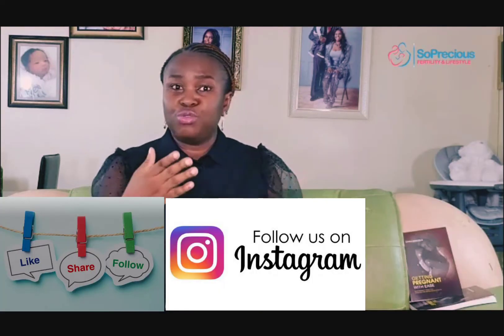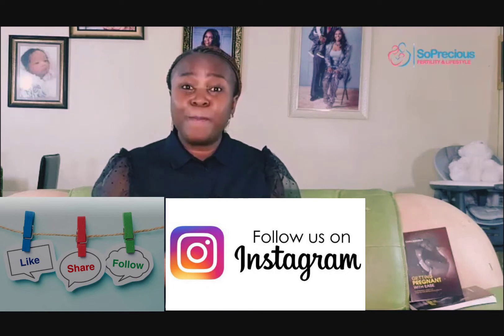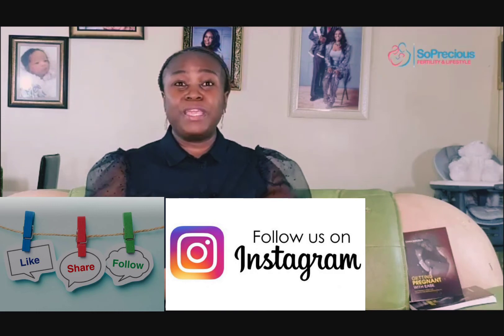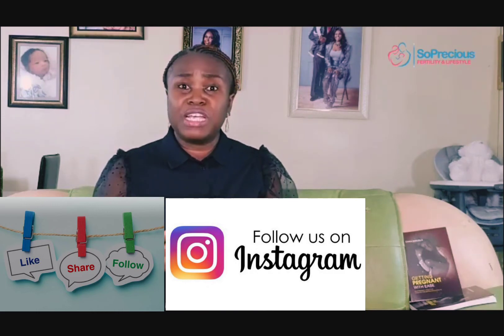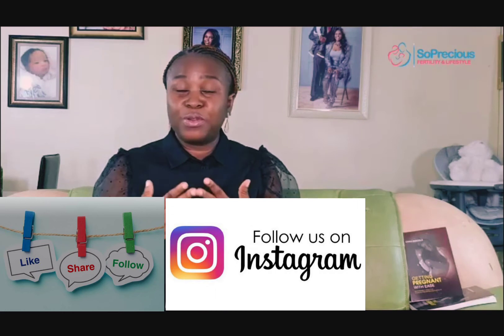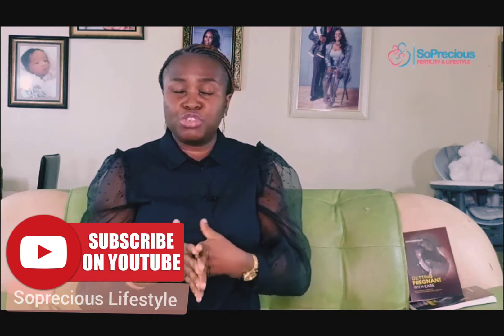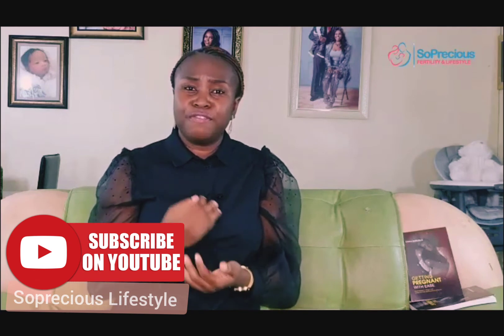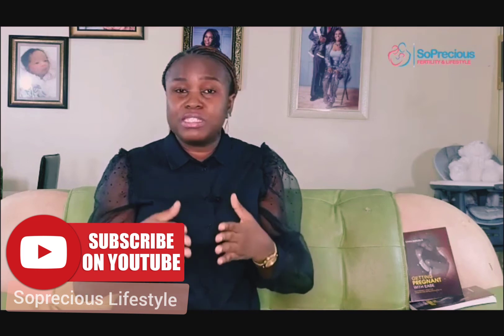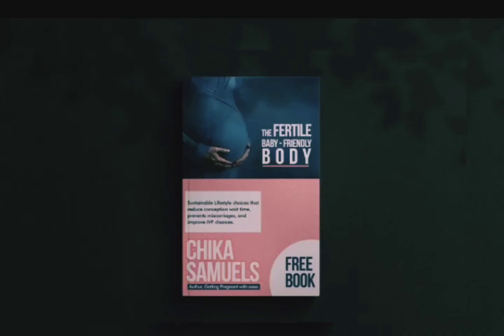If you got value from what you've heard, like, share, and comment. Tell me what you think and engage me on any of our social media platforms — I'd be excited to discuss, answer your questions, and learn from you. Our social media handles are displayed on screen. You can also watch more insightful videos on YouTube and Instagram. Till we meet next time, keep living healthy and keep giving the world your best. Bye!